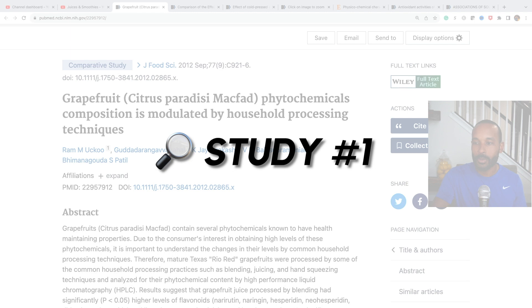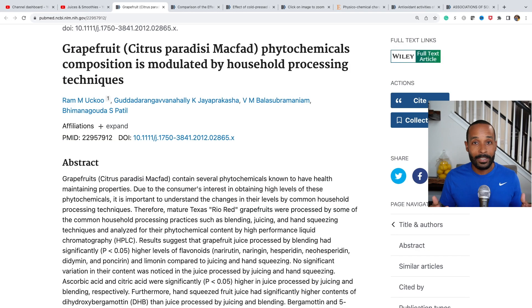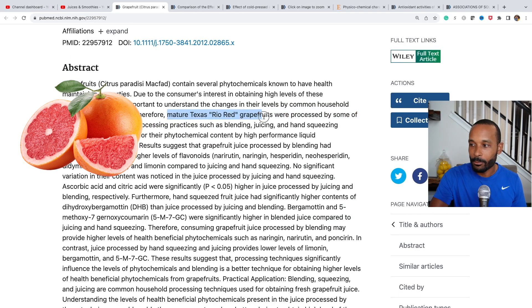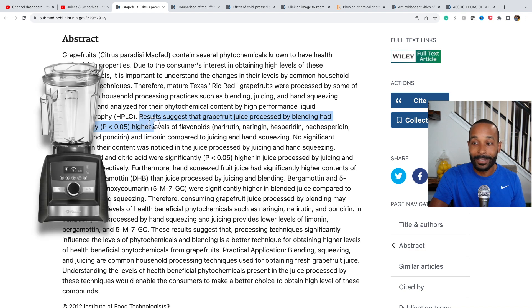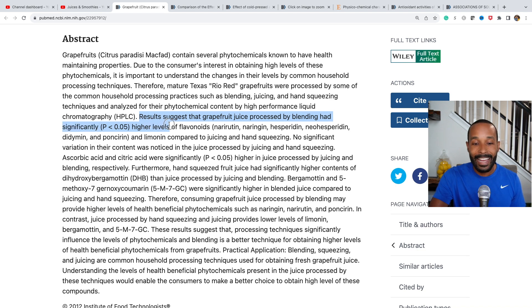This is one study from 2012 testing different extraction methods using Rio Red grapefruits. Results suggest that grapefruit juice processed by blending had significantly higher levels of flavonoids and limonin compared to juicing and hand squeezing, and that blending is a better technique for obtaining higher levels of health-beneficial phytochemicals from grapefruits.